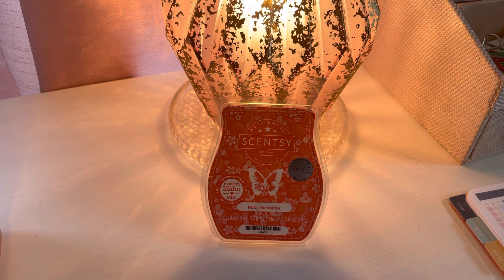Good morning, everybody. It's Ramona, your independent Scentsy Consultant. It is Scentsy Saturday, and today we are talking about the scent of the month for April.